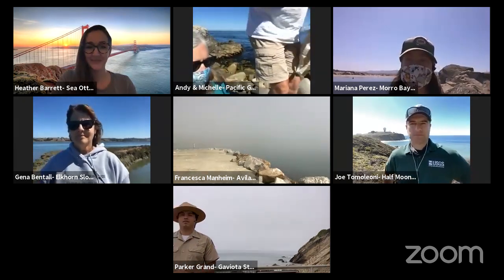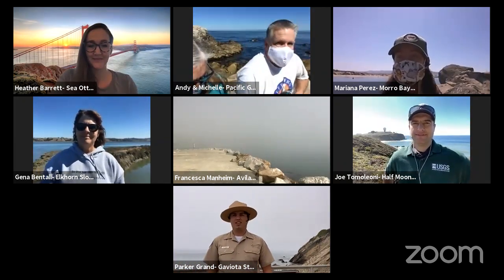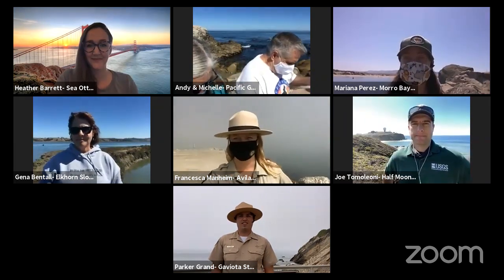Hello, everyone. Welcome to Float Down the Coast. We're going to be starting in about another minute or two, so just sit tight. Thanks so much for joining us.